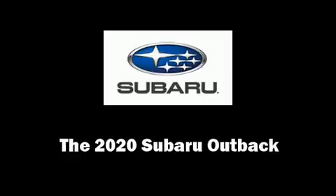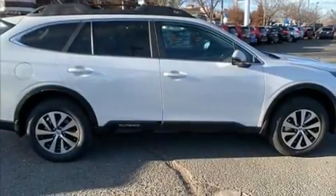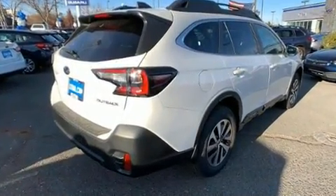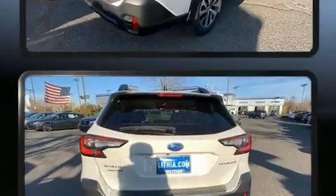Discerning drivers will appreciate the 2020 Subaru Outback. Smooth gear shifts are achieved thanks to the efficient four-cylinder engine, providing a spirited yet composed ride and drive.